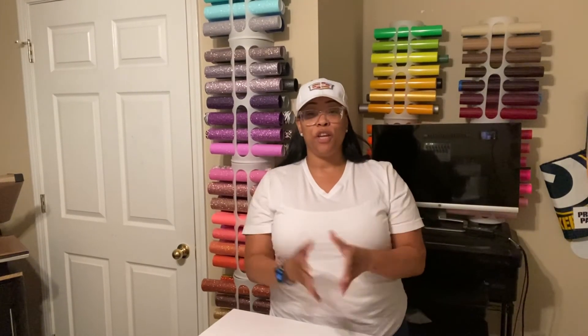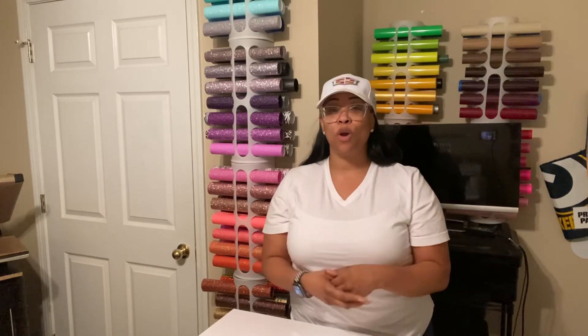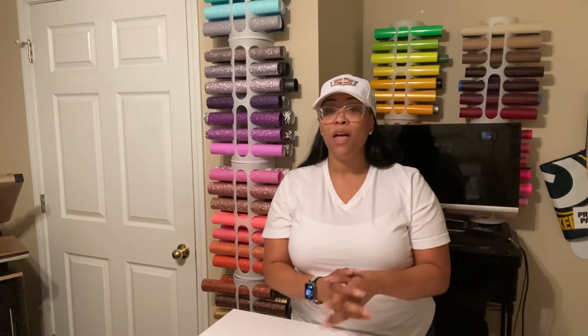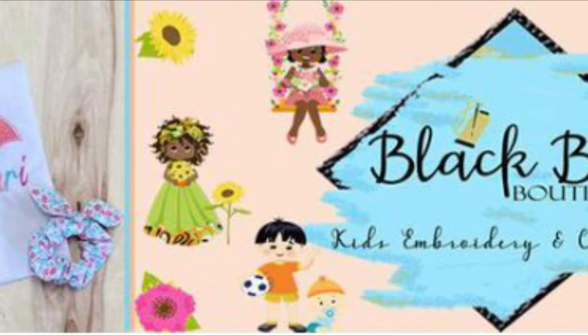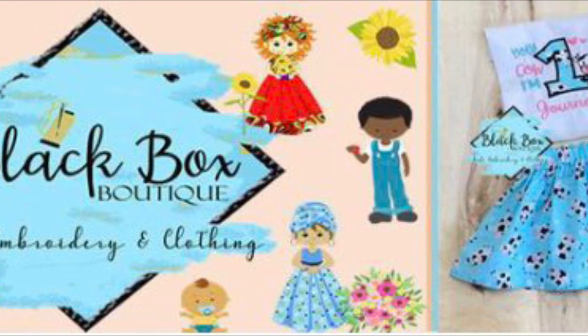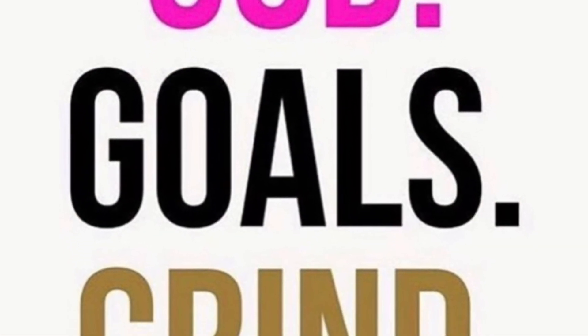The video started to get a little long, so I broke it up into two parts. If you're interested to see the second half of my Joann's and Hobby Lobby haul, check it out right here. If not, thank you so much for stopping in. Don't forget to like, comment, subscribe, and share my video. Hit the notification bell so that you're notified every single time I upload a video. Until next time, be blessed. Bye!